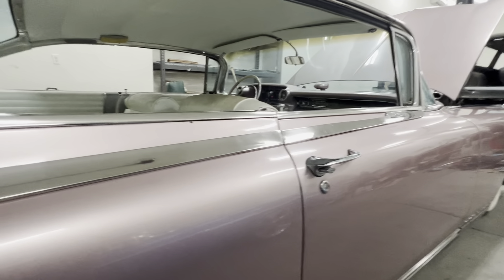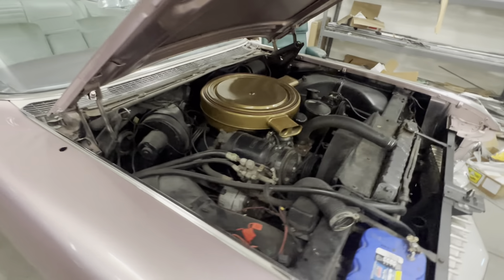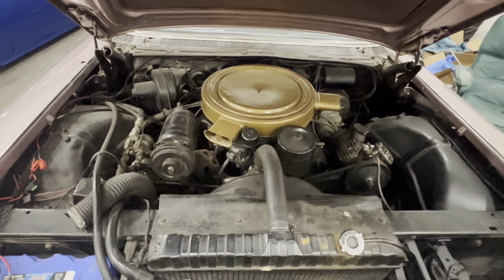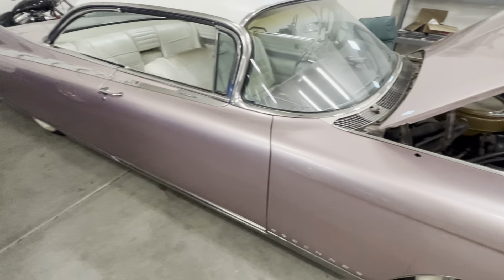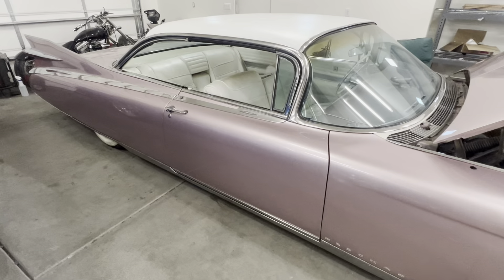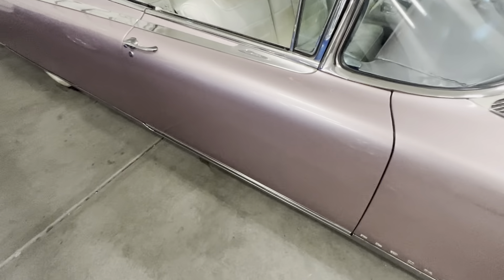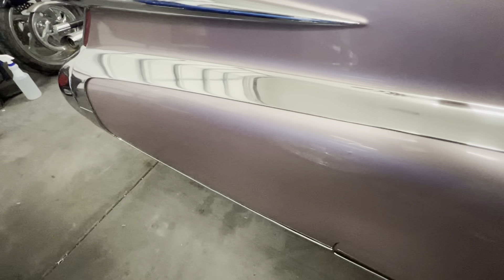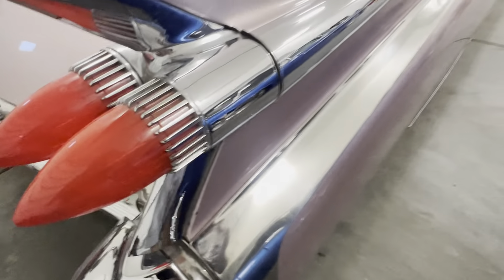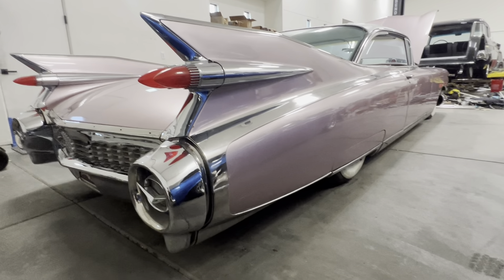Obviously power seats, power brakes, power steering — all pretty standard. I talked about the tri-power. So 975 Eldorado Sevilles made, 1,320 Biarritz convertibles. It's just my favorite car — not just because of the fins but because of that trim. That's what makes the Eldorado special. It's crazy to think a Biarritz costs a quarter million dollars because of a piece of trim.